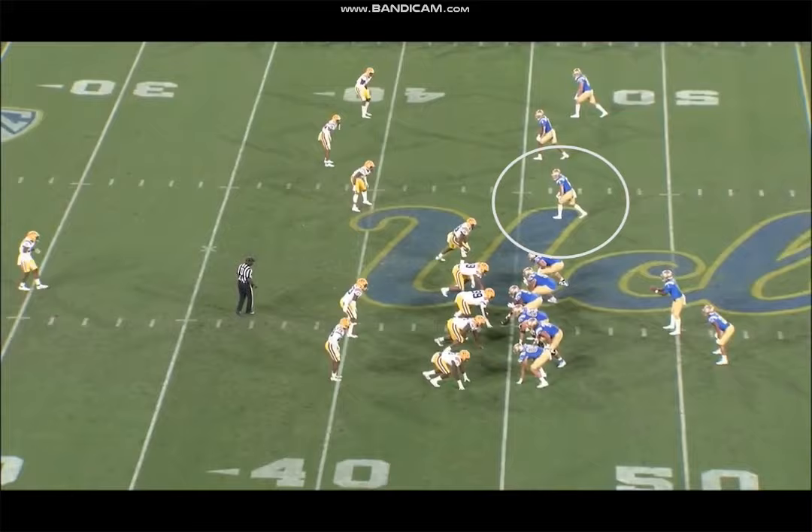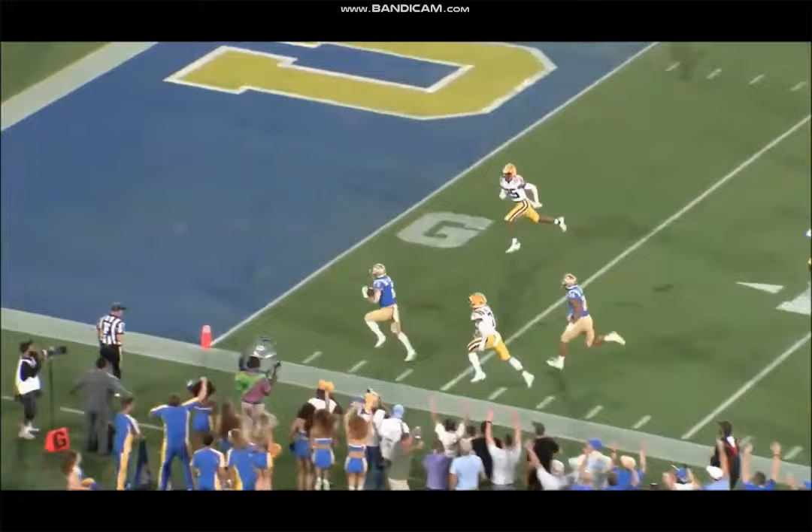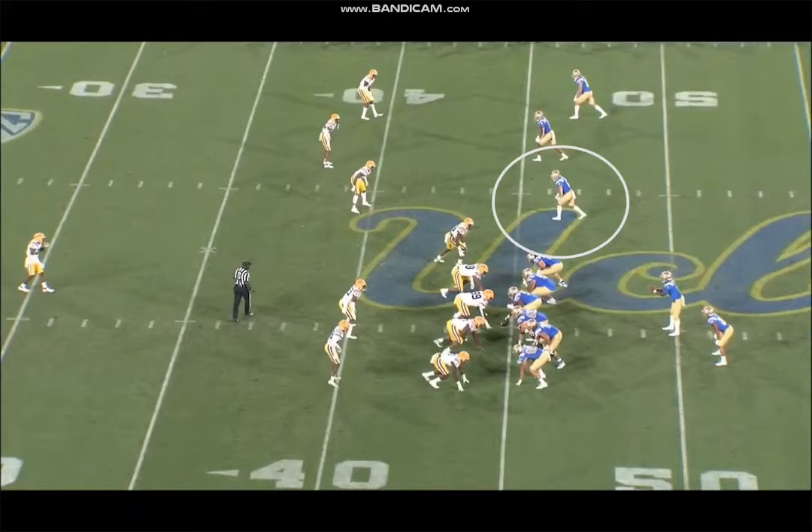One of those guys that you're going to get in like the fourth round at the earliest. Could end up going even later than that just because he's small, won't run the fastest 40, and all those types of things. Just one of those steals that you'll get in like the sixth round.